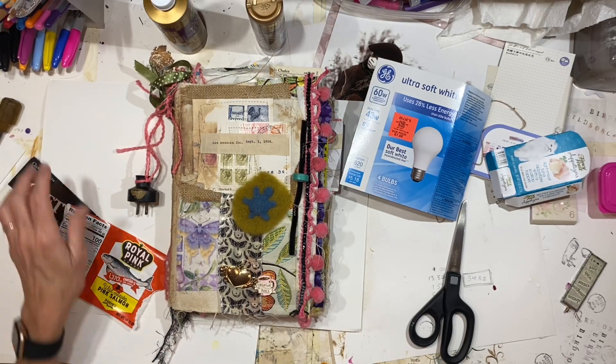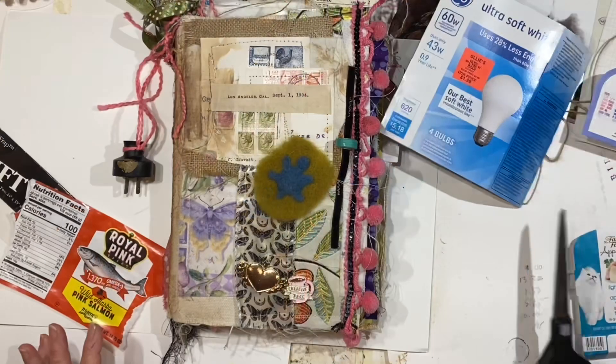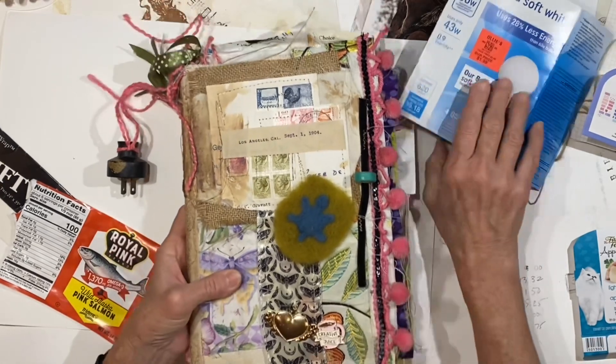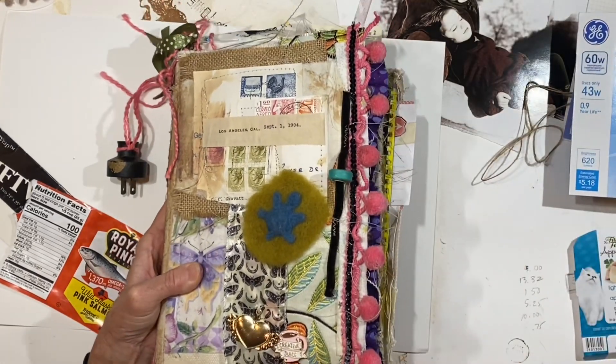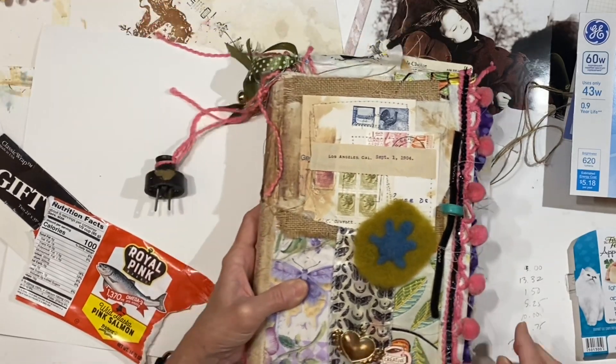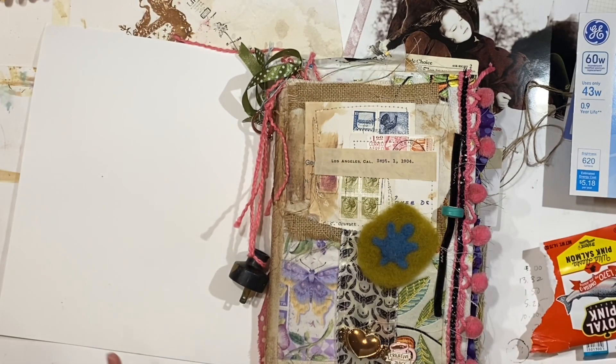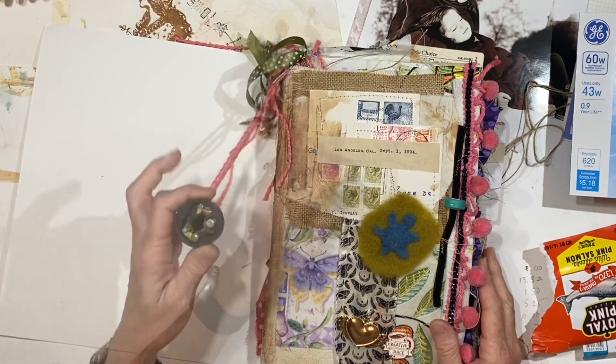Hey everybody, it's Lynn here from A Bit of Birdsong. I'm sitting down for my daily trashy journaling session. It doesn't have to be trashy every day, but a lot of days I like to just add the day's trash and recycle and whatever into this really fun book.